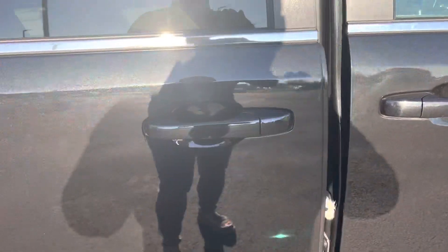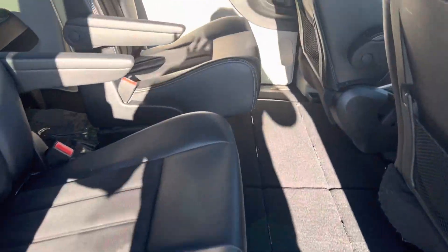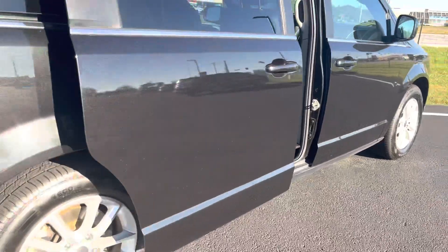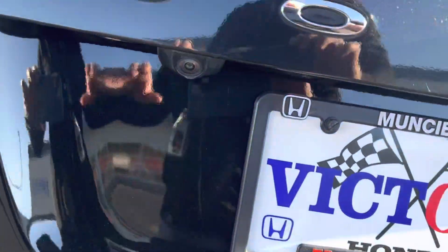The Dodge Grand Caravan will provide you with your power sliding doors, plenty of room for your second and third row passengers, and a rear view backup camera.